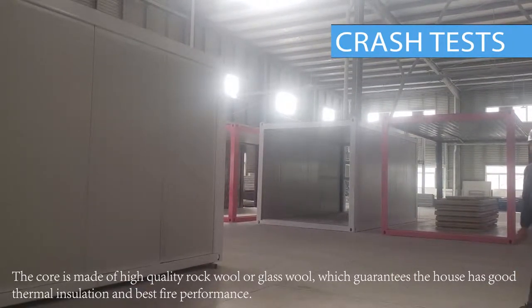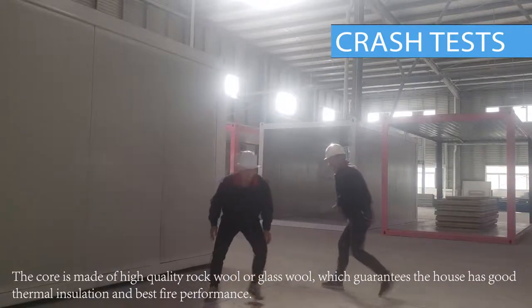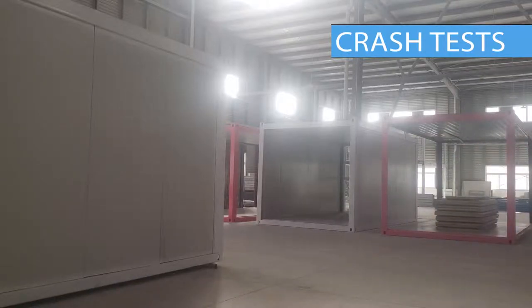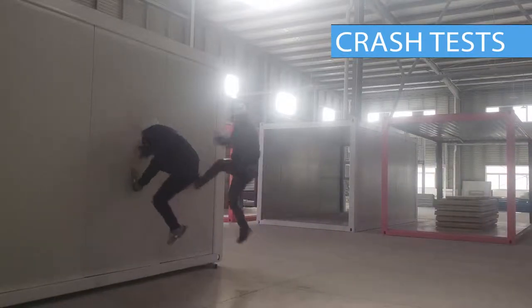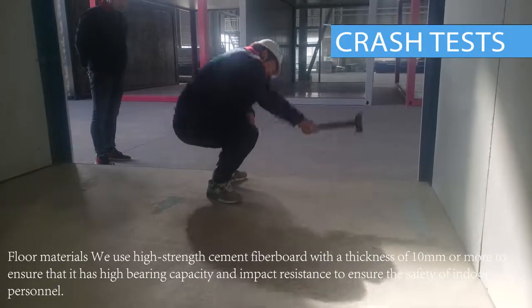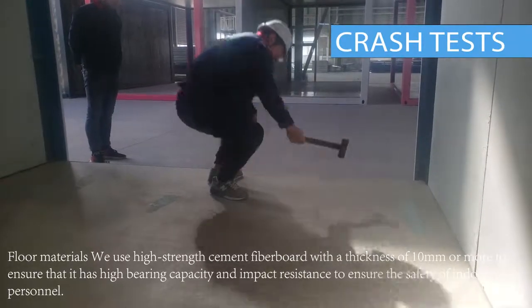Our container houses will strengthen the strength of the wall during production design, ensuring that the wall will not deform when subjected to non-force resistant impact. We fill the sandwich steel plate with glass wool or rock wool, and the insulation and sound insulation performance are also improved under the premise of ensuring the strength of the wall.